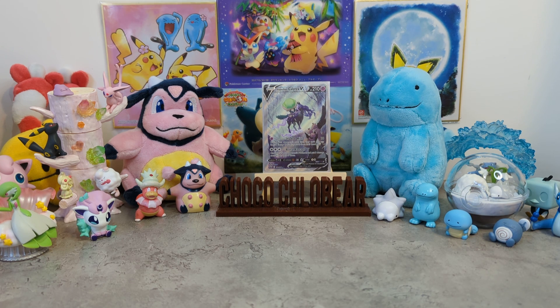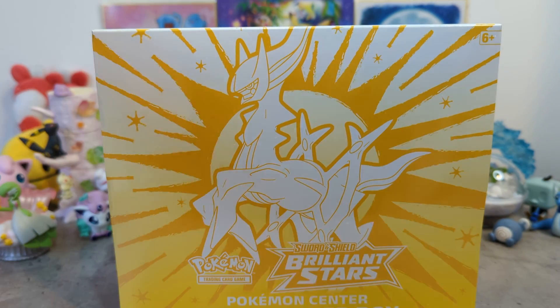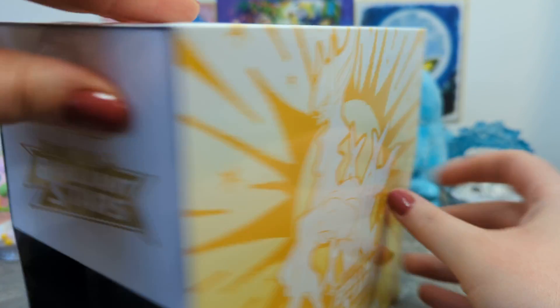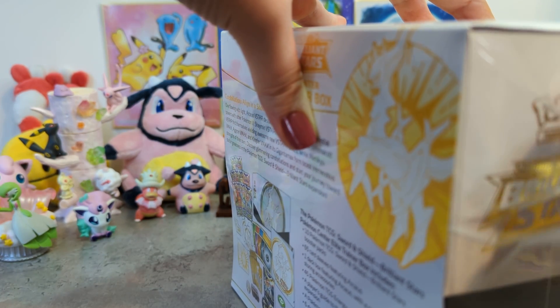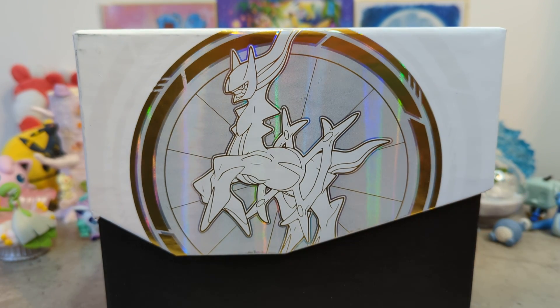Let's get down to business and that business is the Pokemon Center Elite Trainer Box. This is the first one I've ever opened and these are different to your standard Elite Trainer Boxes - I'm going to show you why. The box is very nice - I noticed that on the one I opened last night.